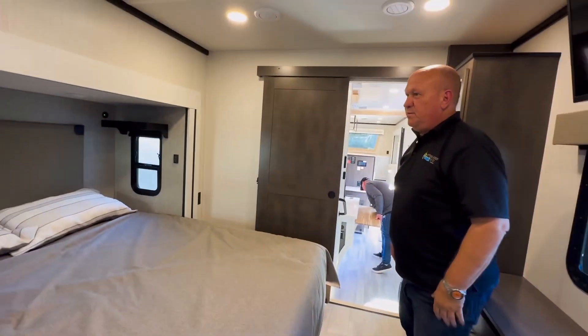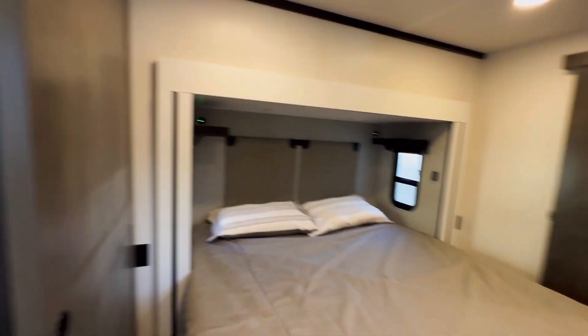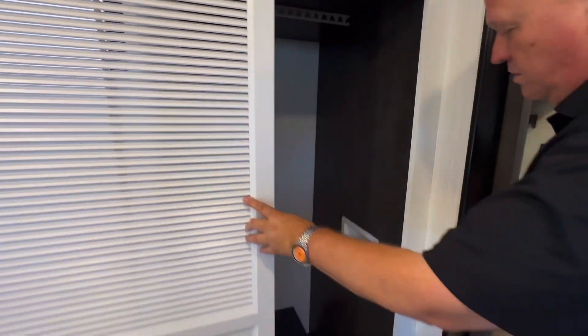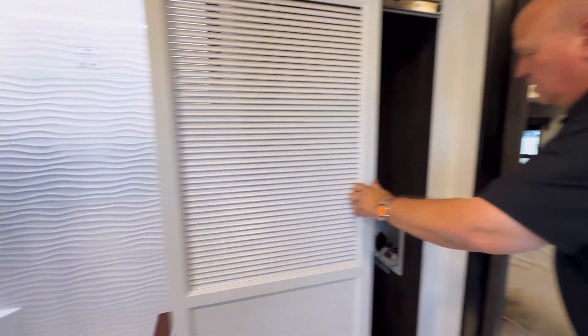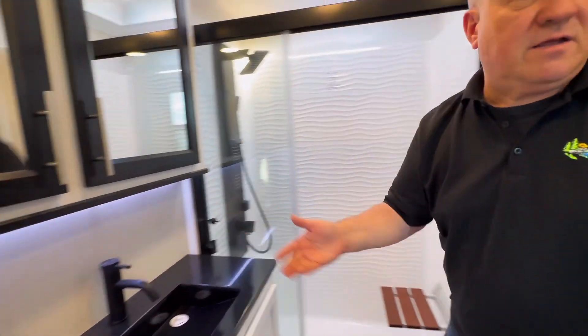And, of course, a king-sized bed. Open windows on either side. Barn doors here, barn door here, and a barn door for your washer-dryer prep, which is right there. Safe — like a hotel safe on the bottom. And a one-piece shower with great fixtures in here. Just great fixtures. Nice lighting everywhere, all throughout.